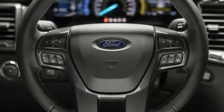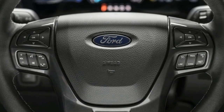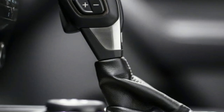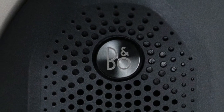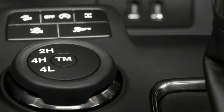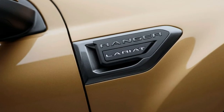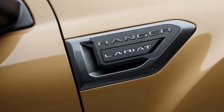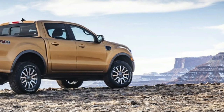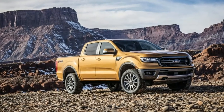Stepping up to the FX4 trim adds a number of performance upgrades: knobbier tires, a steel bash plate up front, reinforced skid plates underneath, and upgraded shocks. The Ranger FX4 also comes with Dana axles both front and rear, with an electronic locking rear differential and a two-speed transfer case. There's also a terrain management system with four modes: normal, grass/gravel and snow, mud and ruts, and sand.